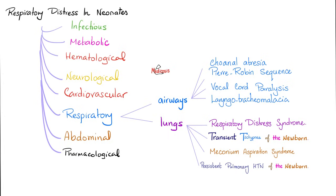Let's talk about respiratory problems. It could be a problem in the airways or a problem in the lungs. Problems in the lungs could be respiratory distress syndrome, transient tachypnea of the newborn, meconium aspiration, or persistent pulmonary hypertension. Today we'll compare between the first two.